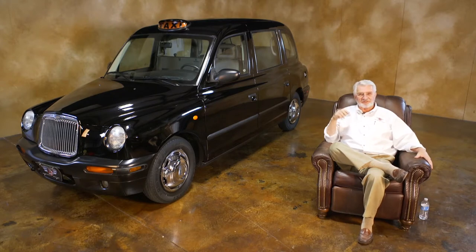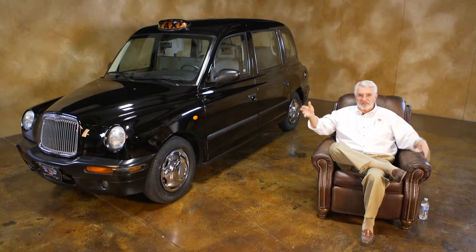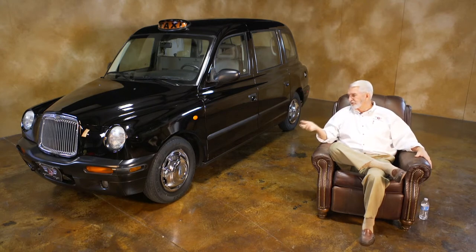If you were in London, it started as a Hackney carriage. They refer to it as a cab — a black cab or a hack. Over here, us Yanks, we call it a London taxi. The history of Hackney goes back to the 1600s in England when it was horse drawn, and they just kept that name all the way through right up into this century. So they've got a great history.